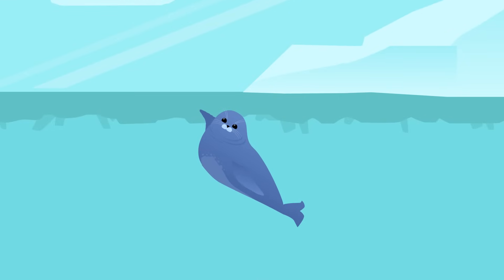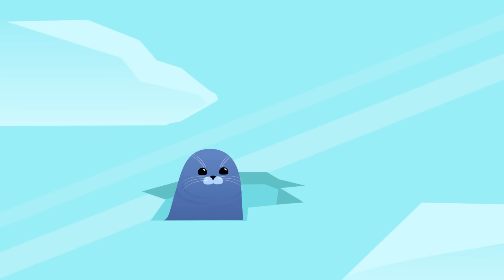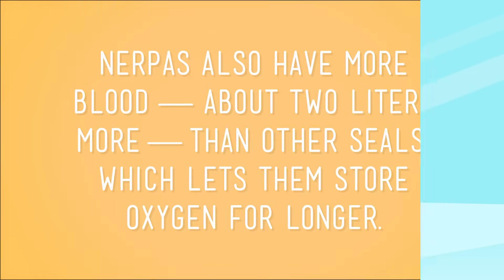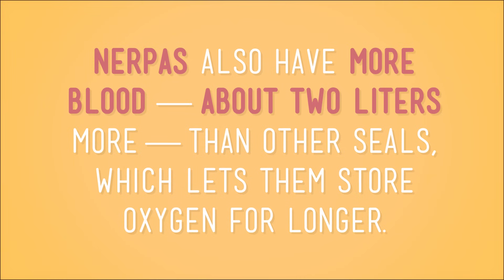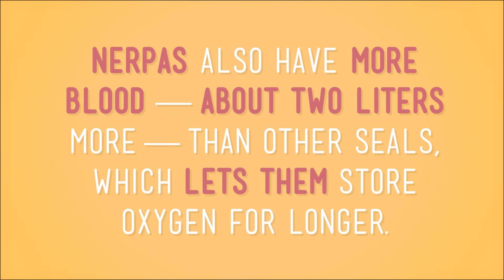That's when they use those super strong flippers to make big breathing holes. They stay near their holes for long periods of time, constantly scratching at them to keep them from freezing over. Nerpas also have more blood — about two liters more than other seals — which lets them store oxygen for longer, and therefore stay underwater longer than some of their other seal buddies. So the Nerpa is a wonderful example of an animal that's adapted to the presence of lots of fresh water.